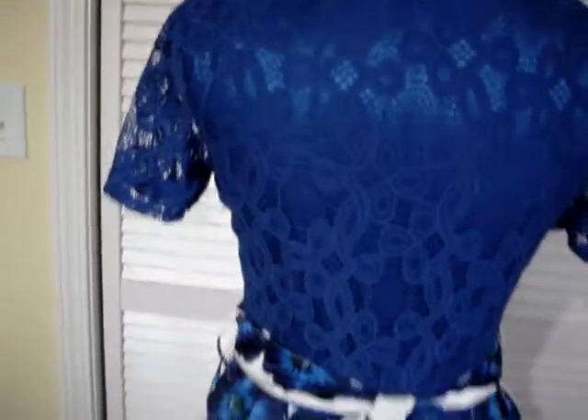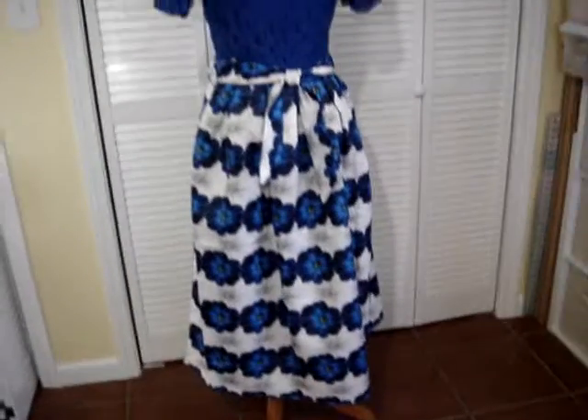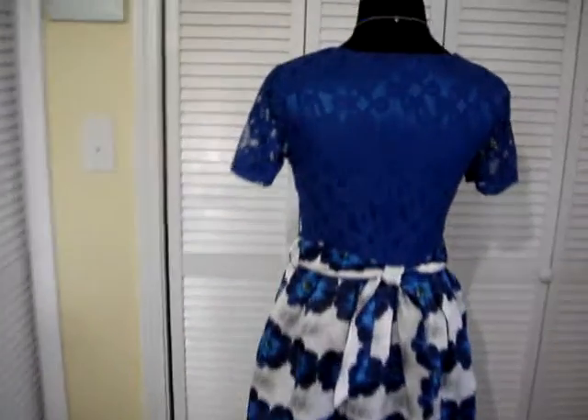Here's the back of the dress. And I will back up so you can see it. Isn't that pretty? It is really beautiful. It's got a nice sheen to it. It's very well made. The sewing is just impeccable.